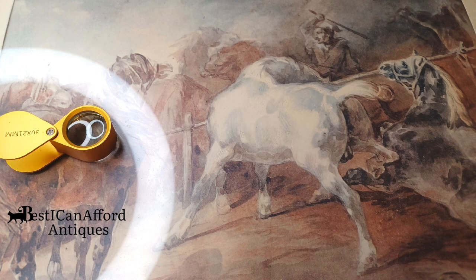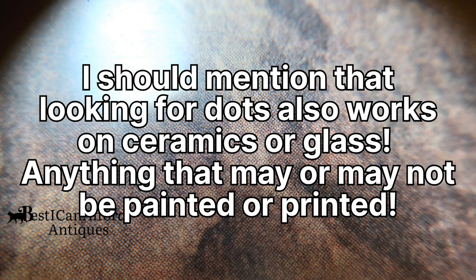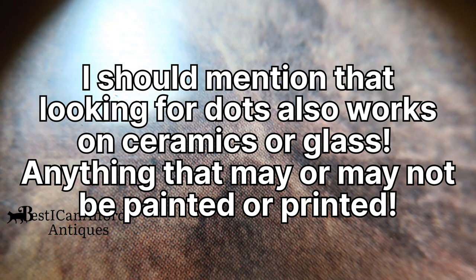The dots are telling you that this is printed on a machine. Whether the dots are fine or whether they look like an Andy Warhol painting, that part doesn't really make any difference — dots are dots, so it's a machine printed process. What you're looking for is brush strokes, signs that something's hand-painted.